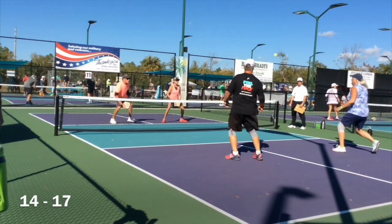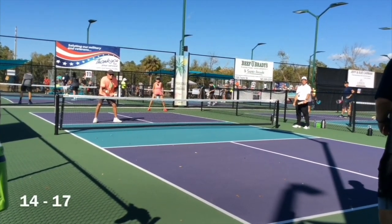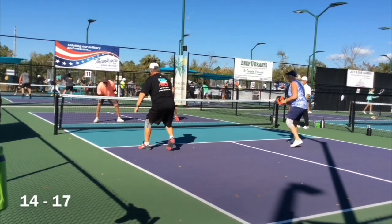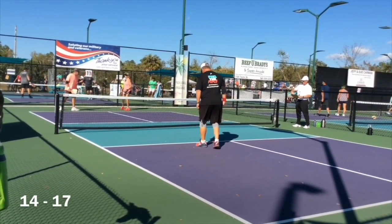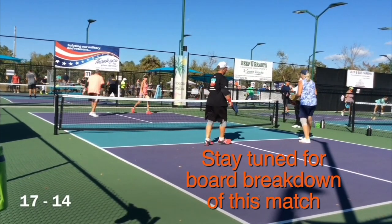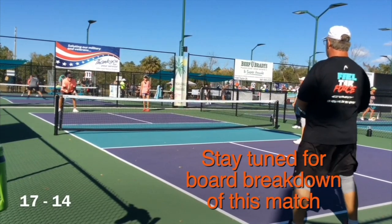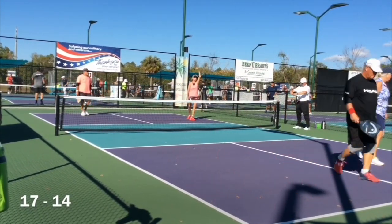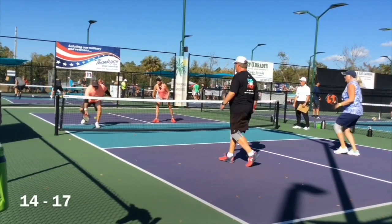The team on the near side gets the serve a couple of times but doesn't score any points on this service rotation, and the serve comes back to the far side at 17-14-1. One thing that's really important when you're serving is to make sure that you have productive serves — productive rallies. You'll see here that both attempts by the serving team are unproductive: neither third shot clears the net, so the rally is over quickly.